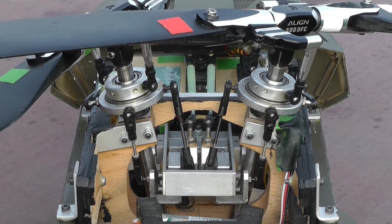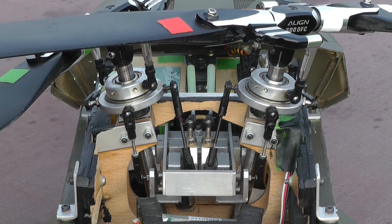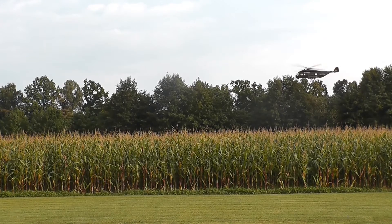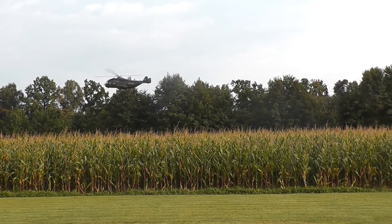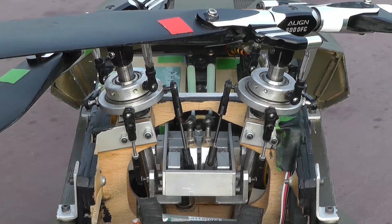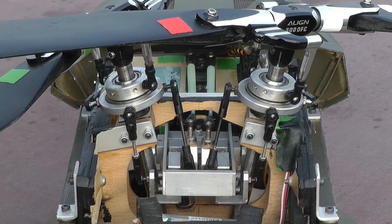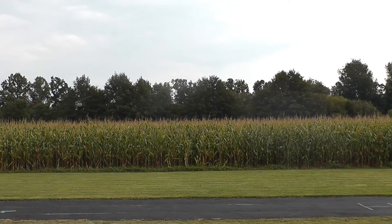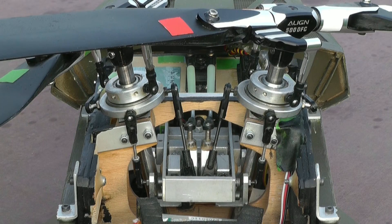Both swash plates are tilting back and forth together, since the two control levers are mounted on a common rocker — the helicopter flies backwards or forwards. Both swash plates are tilting simultaneously left or right, because their control levers, mounted within the frame, are adjusted against each other — the helicopter rolls to the left or right. The swash plates are secured at the outer ball joints with long hinged guide rods so they don't twist around the rotor masts.